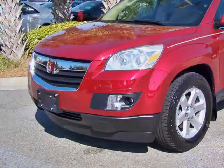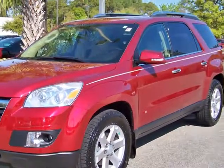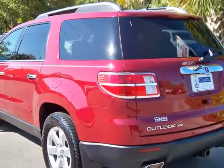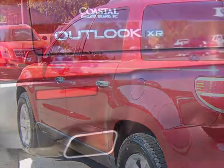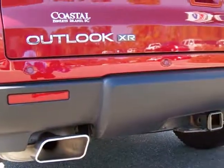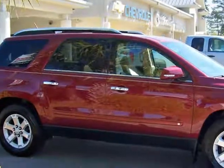This is the 2008 Saturn Outlook XR, wrapped in a brilliant red jewel paint, the twin to GMC Acadia. It features a sporty dual exhaust, chrome finishes, and tasteful 18-inch chrome wheels.